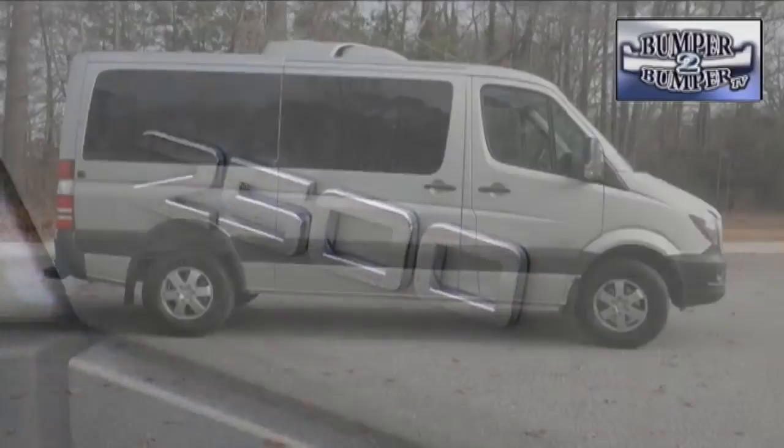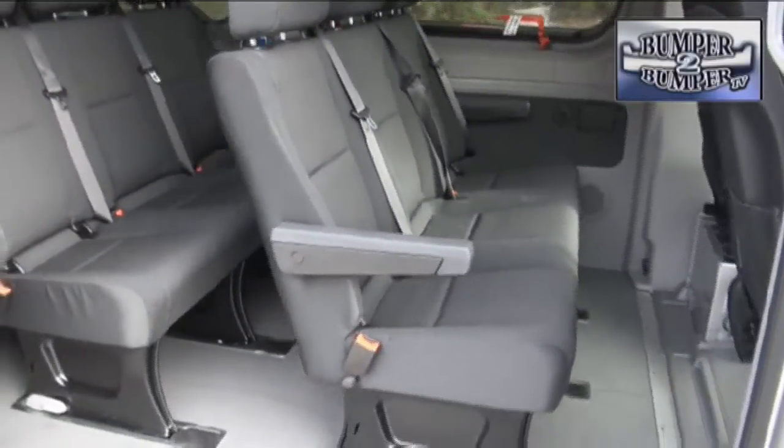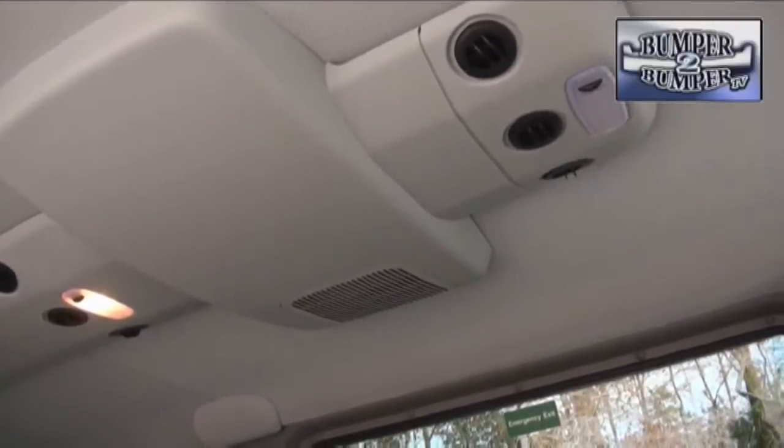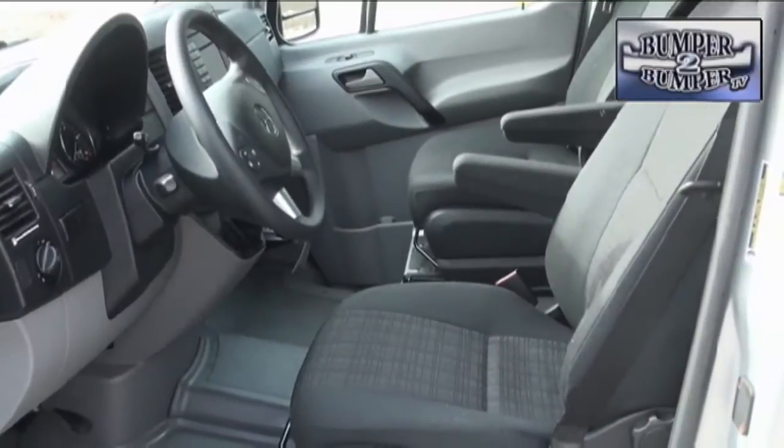Our test model was the 2500 series, which means seating for a lot of folks — like 12 people including the driver. This is the kind of capacity that could be useful for the church choir. There is so much space for passengers that the optional roof-mounted air conditioning system gets to earn its keep in hot weather.